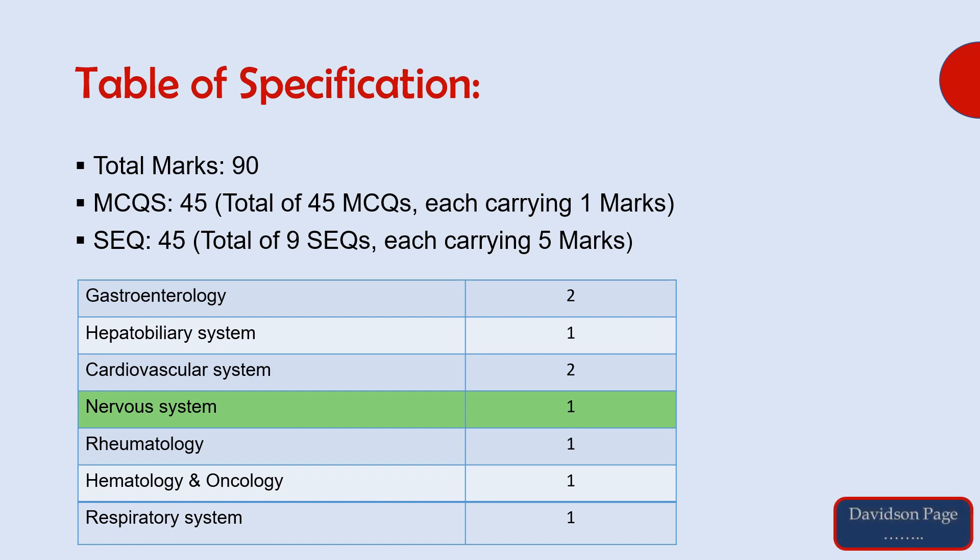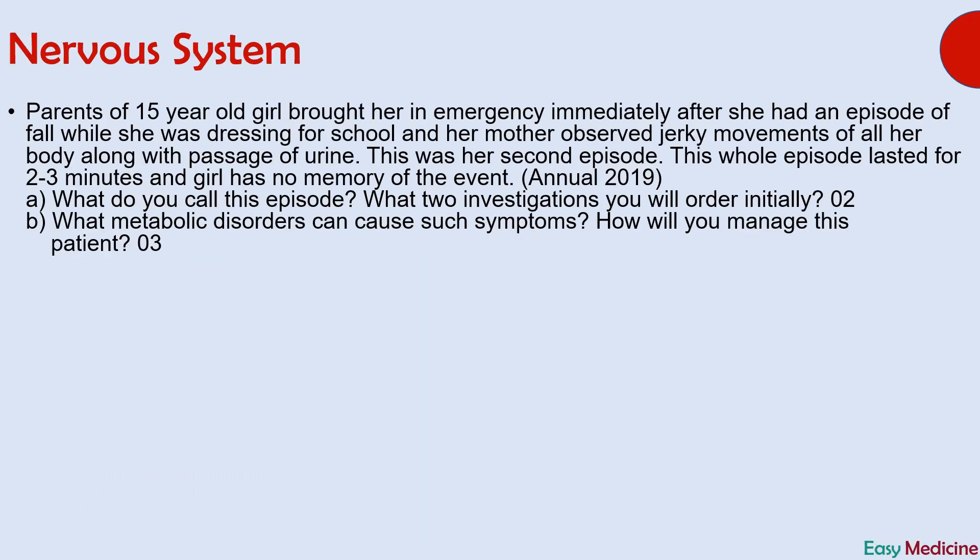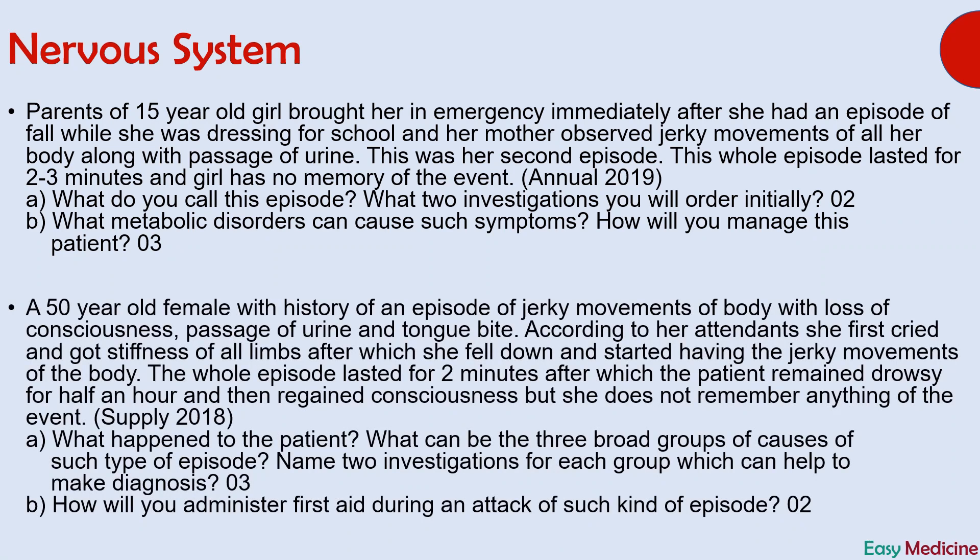You will see a blue box in the right corner of your screen with every answer. This will provide you with the reference page number of Davidson's book of medicine from where the answer is taken. I have done this so that you can authenticate the answers yourself and be assured that the answers are accurate, since these are taken from a UHS recommended book. Page numbers are taken from the 22nd edition of Davidson's book of medicine. Since there were two questions about this topic in past papers, I have grouped them together for your ease.